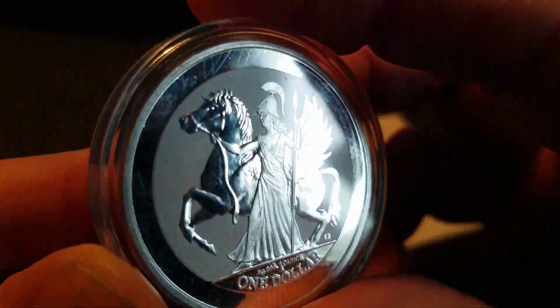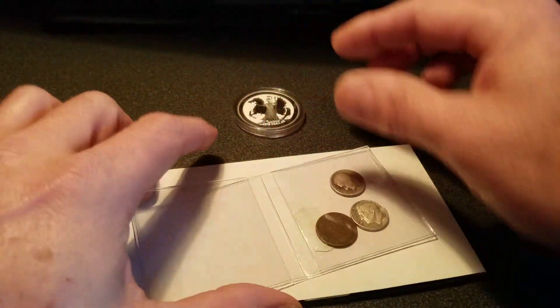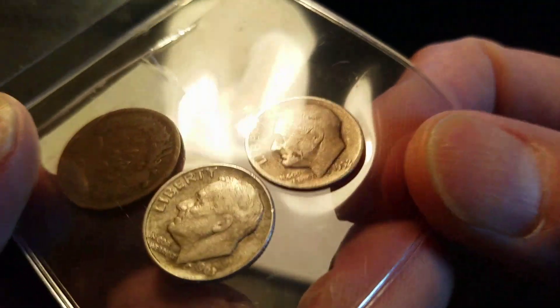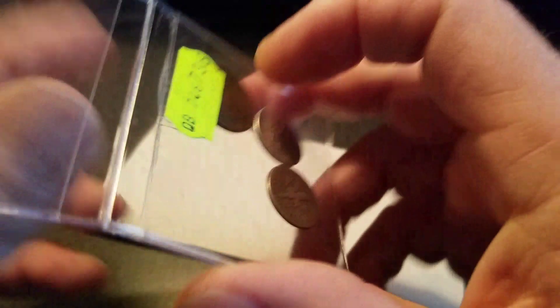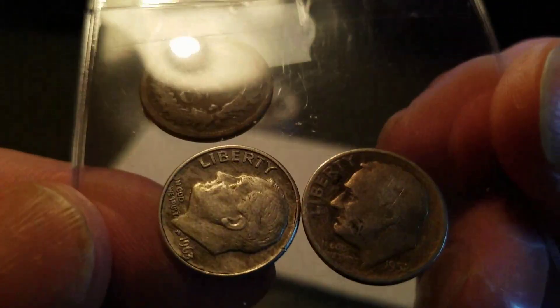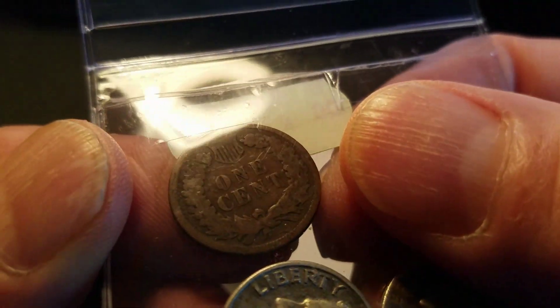There's also two little Rosie dimes in there - just another part of the deal, not a big deal. I can just leave those in there; we all know what those look like.